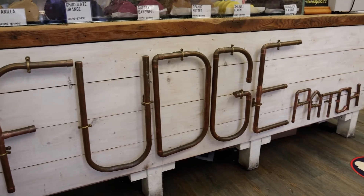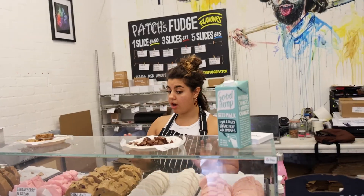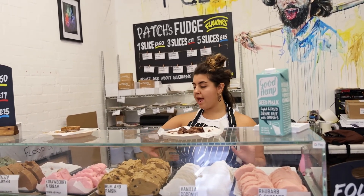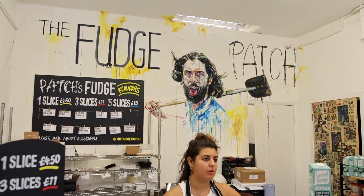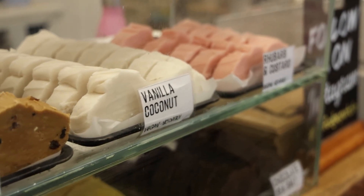The third shop is called The Fudge Patch. It already looks cool — there's a massive Stormtrooper helmet at the entrance. We got to try different flavors: salted caramel and coconut vanilla. The salted caramel is like classic fudge flavor, and the coconut complements the vanilla really well.